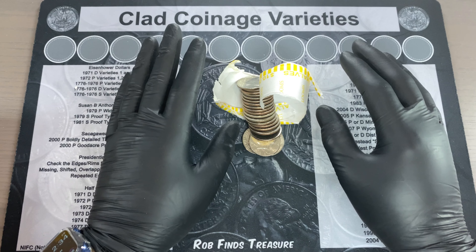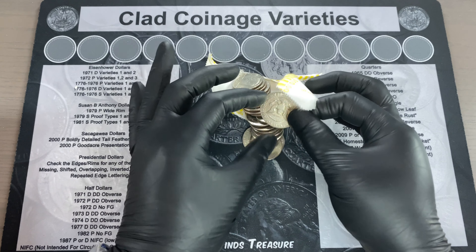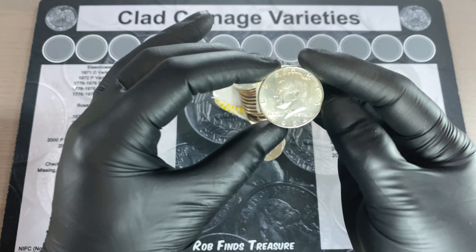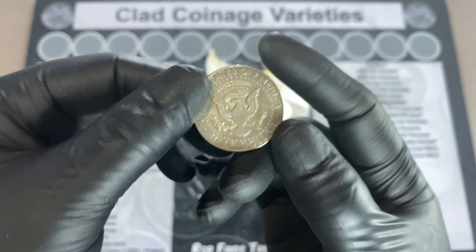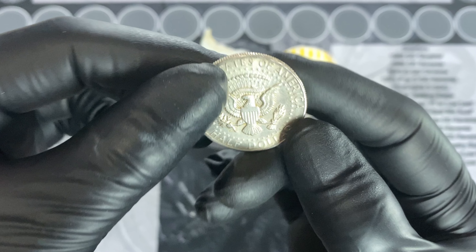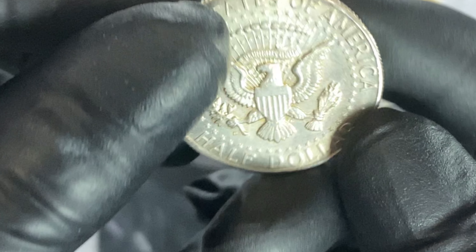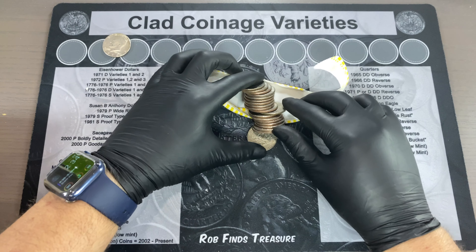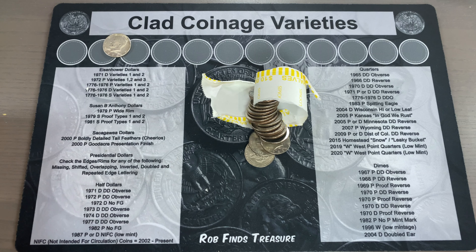Roll number 41, and I think we've finally gotten our first find. Fantastic — 1964, 90%er. Did you blink and miss it? I know I did. Take a look at that nice Denver mint mark. Totally missed it live. We'll take it. That's the first 90%er I've had in quite some time, so really glad to see one.